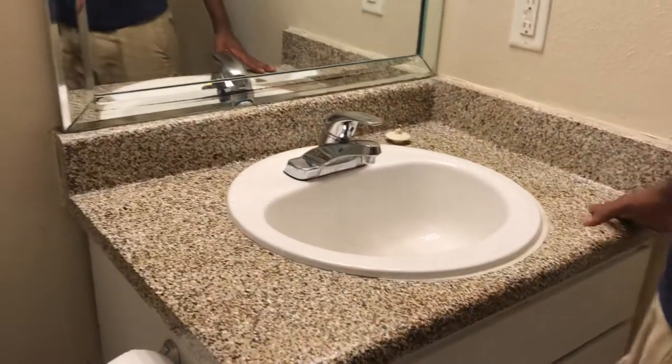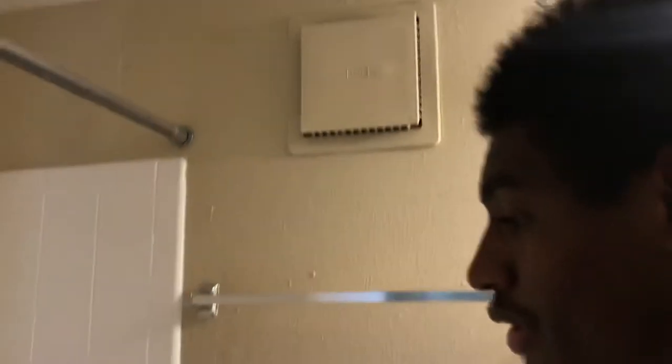Up above is the bathroom. The sink is so small for two people, but this is a one-bedroom meant for one person. We have a beautiful mirror and nice lighting, and there's a vent. The shower is dope — it's so clean and white. The floor in the bathroom is also wood, which is a nice touch.